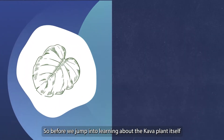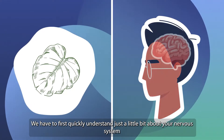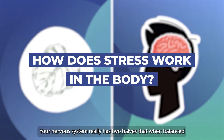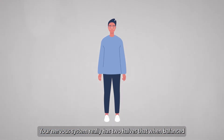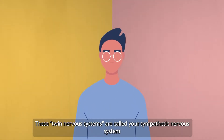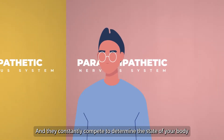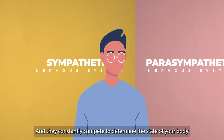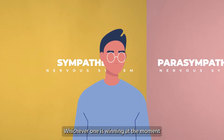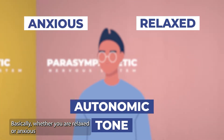Before we jump into learning about the kava plant itself, we have to first quickly understand a little bit about your nervous system and answer the question: how does stress work in the body? Your nervous system really has two halves that, when balanced, have a constantly changing effect on your body. These twin nervous systems are called your sympathetic nervous system and your parasympathetic nervous system, and they constantly compete to determine the state of your body — whether relaxed or excited. Whichever one is winning at the moment determines what is called your autonomic tone, basically whether you are relaxed or anxious.